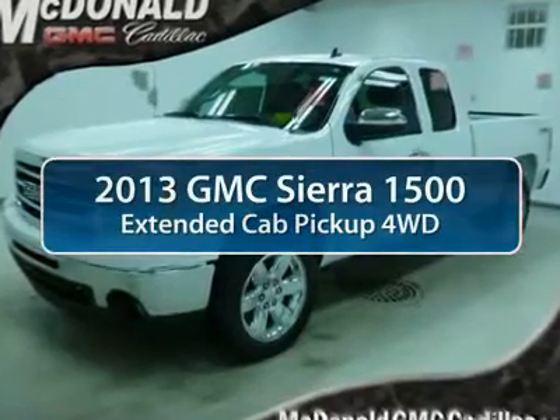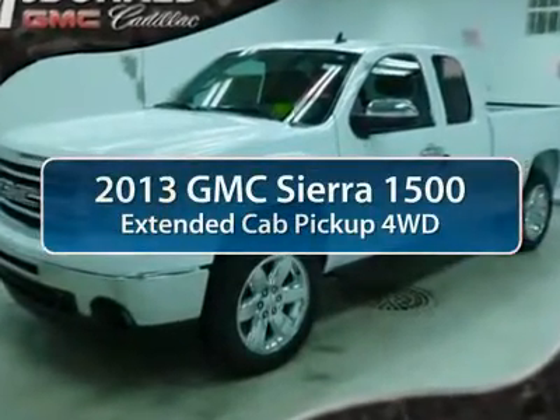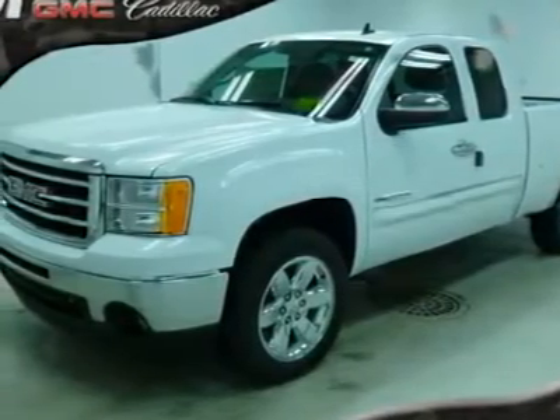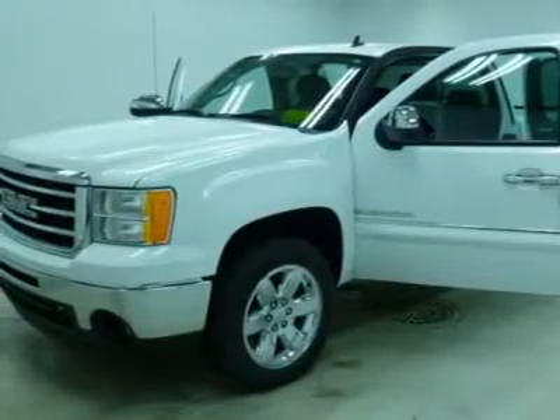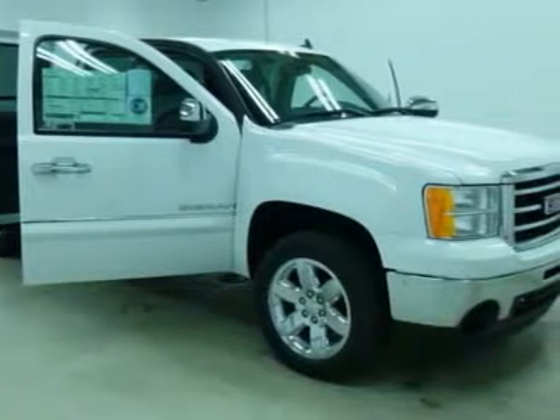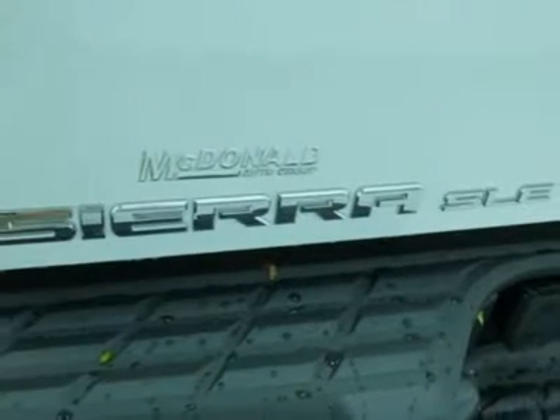The 2013 GMC Sierra 1500 offers a 5-star frontal and side crash test rating and a combination of mechanics and aerodynamics that give it better conventional V8 fuel economy than any competitor. Sierra 1500 now comes standard